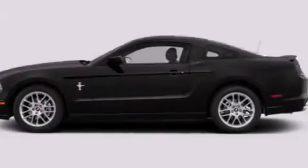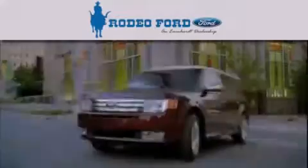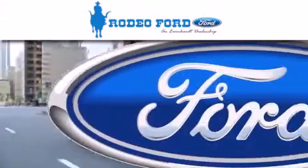Call now to find out how you can own this breathtaking automobile. Rodeo Ford is dedicated to doing everything possible to ensure that the experience you have selecting your next vehicle is as pleasant as possible.